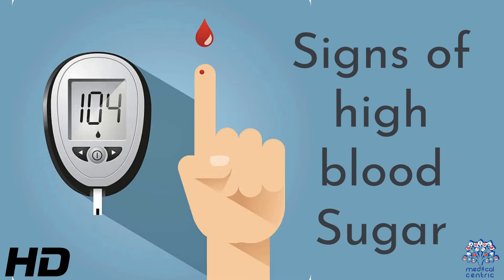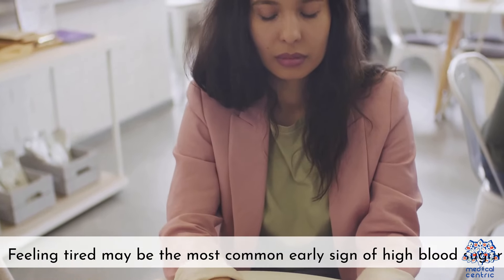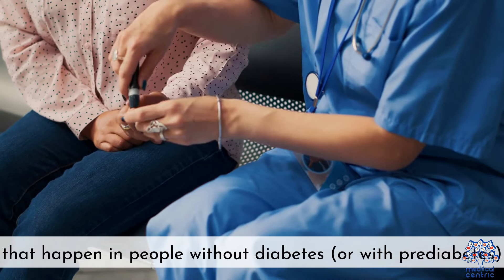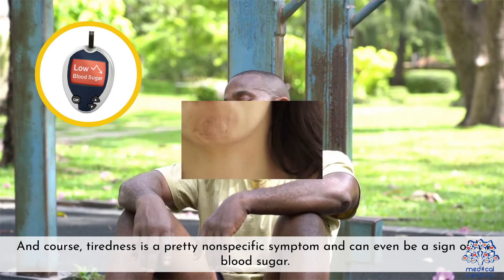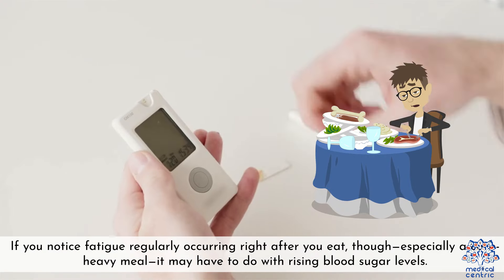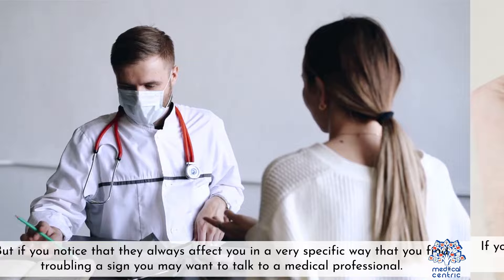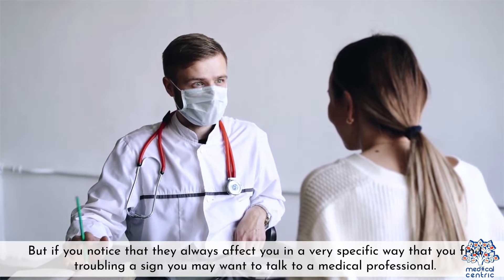Today's topic is Signs of High Blood Sugar. 1. Fatigue — feeling tired may be the most common early sign of high blood sugar. It's also one that can occur to a mild degree with even mild, normal blood sugar fluctuations in people without diabetes or with prediabetes when they consume a large number of simple carbs like sugar. Tiredness is a pretty nonspecific symptom and can even be a sign of low blood sugar. If you notice fatigue regularly occurring right after you eat, especially a carb-heavy meal, it may have to do with raising blood sugar levels. If it always affects you in a very specific, troubling way, that's a sign you may want to talk to a medical professional.